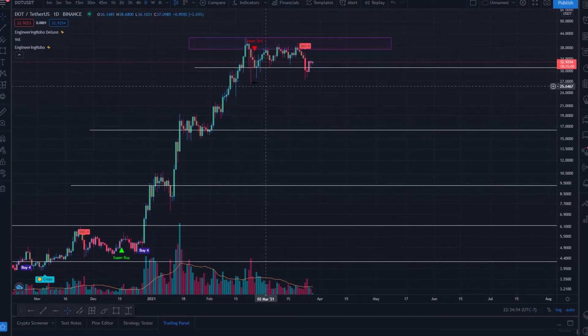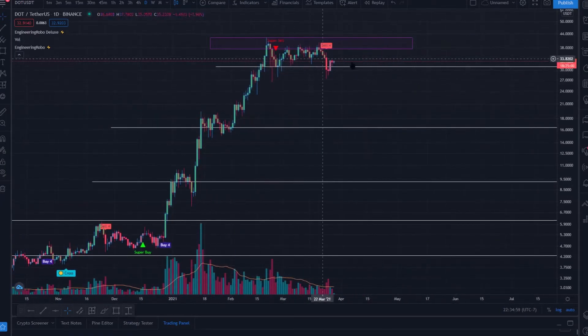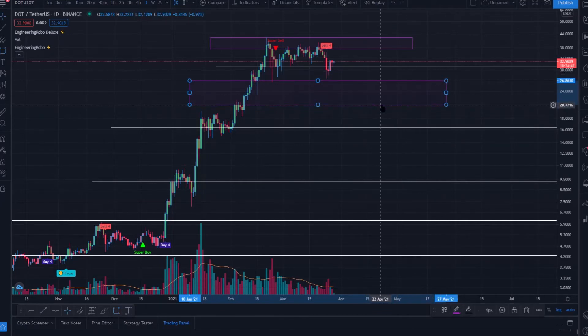Some downside or sideways is needed — in my opinion it's healthy for an uptrend. Nothing goes straight up forever; it has to come down eventually to re-accumulate. There is a significant gap that prices flew right through. We are creating new price action by the day, and there seems to be a pretty significant space between roughly $20 and $25–$26 that we flew right through.